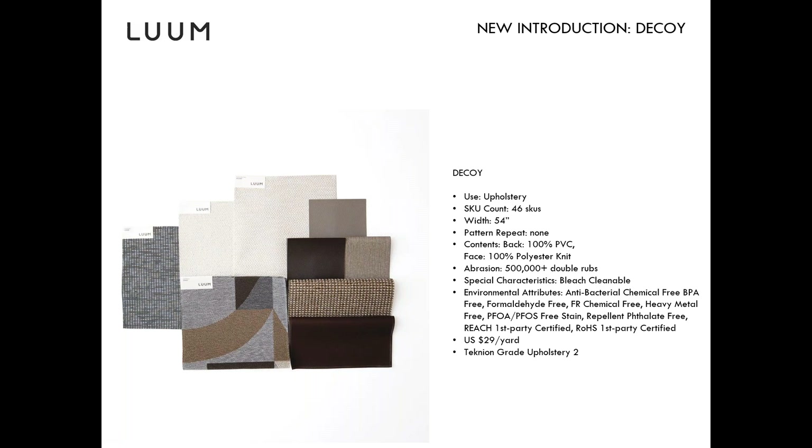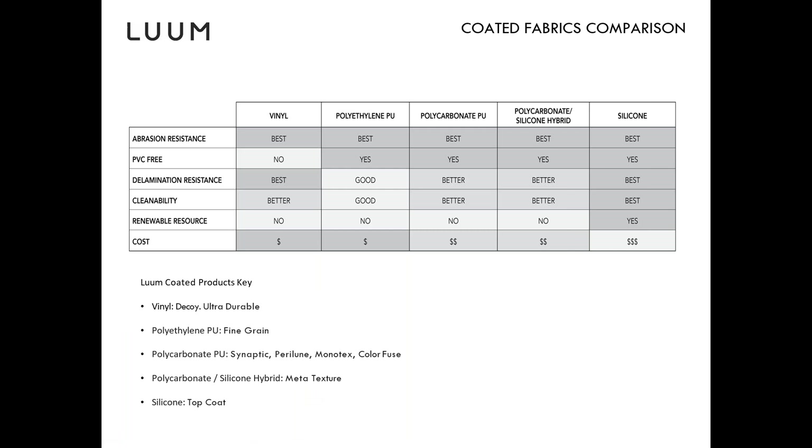Performance luxury, as we like to call it. Decoy will be Technion grade two, listed on our Loom website for $29 USD per yard. That's a great price point especially for that look.